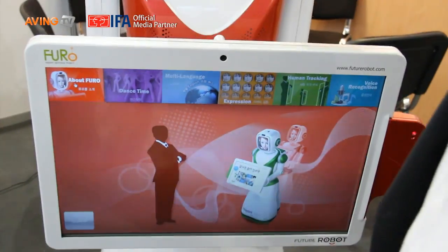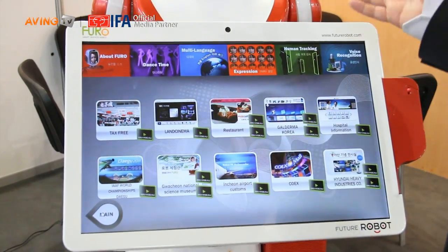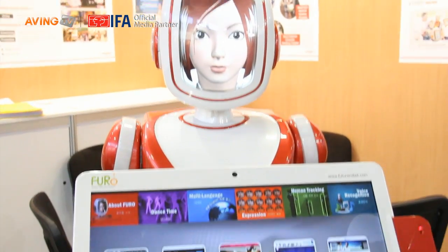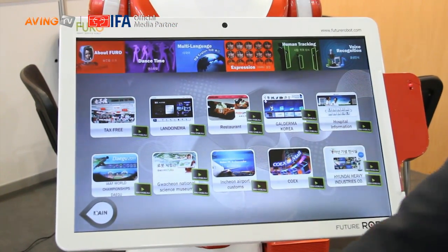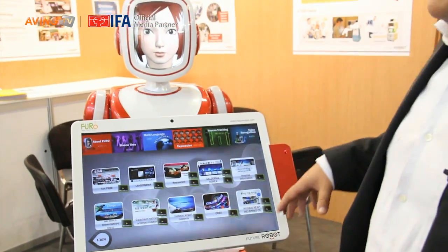Hello everyone. Thank you for visiting Future Robot. Furo also has a number of sensors — sonic sensors, laser sensors — which allow it to track visitors and follow them. It can also welcome visitors, so not only can it provide information, but it will also entice users into starting an interaction.